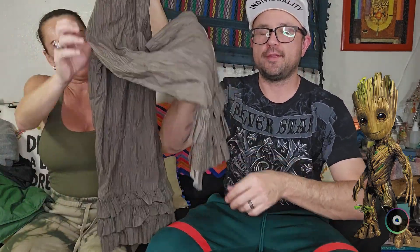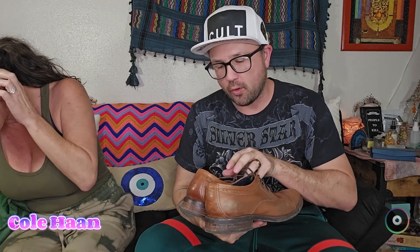Those Matilda Jane pants reminded me of Groot from the Avengers — looks like a tree. These are Cole Haan's — some bread-and-butter shoes. They're called the Grand OS. We usually get $25–$30 for a used pair of Cole Haans.